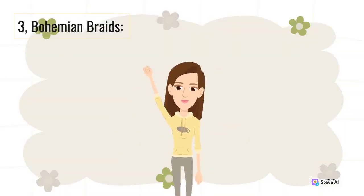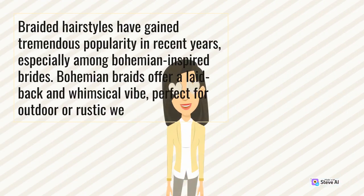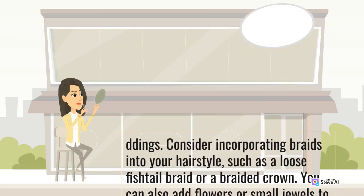3. Bohemian Braids. Braided hairstyles have gained tremendous popularity in recent years, especially among Bohemian-inspired brides. Bohemian braids offer a laid-back and whimsical vibe, perfect for outdoor or rustic weddings. Consider incorporating braids into your hairstyle, such as a loose fishtail braid or a braided crown. You can also add flowers or small jewels to enhance the natural and ethereal look of this style.